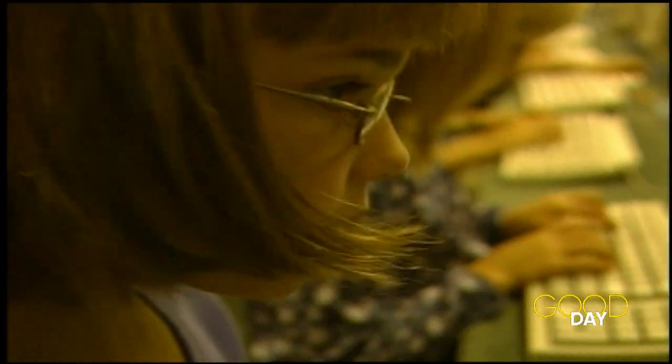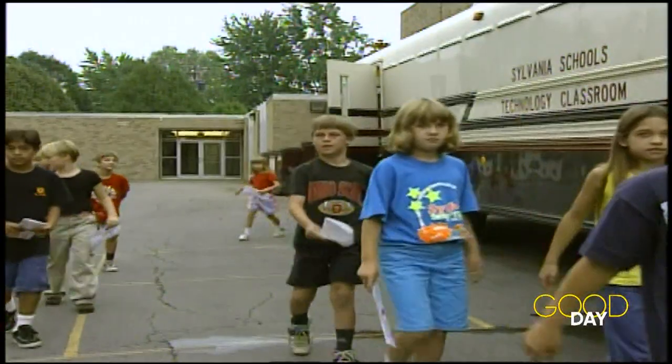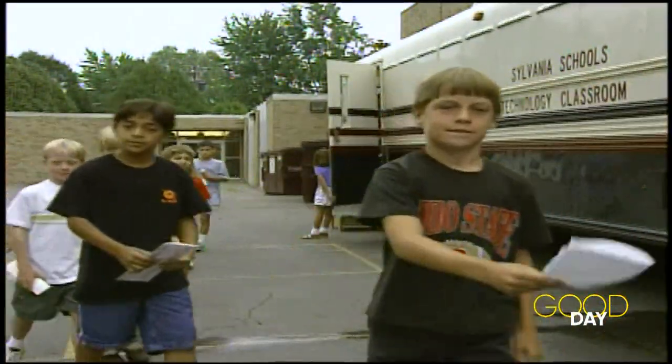I guess that's where the bad habits are coming from, too, because so many of them have computers at home now. But the bus makes learning the right way fun, and the kids seem excited about it.